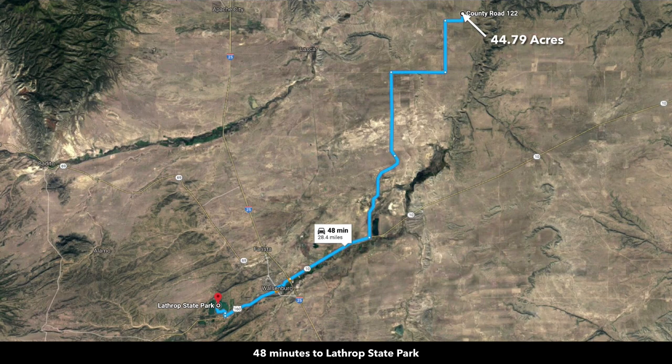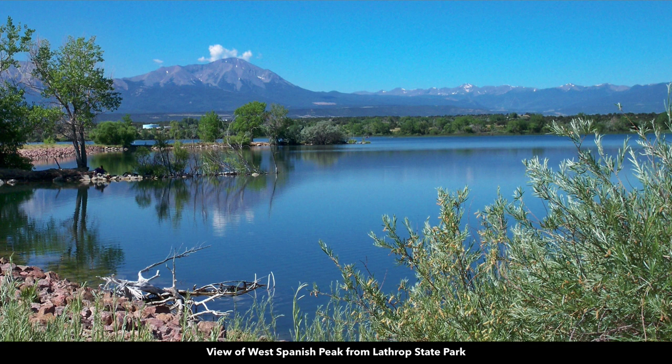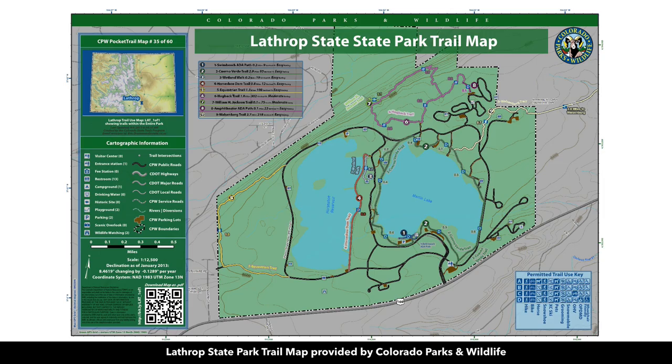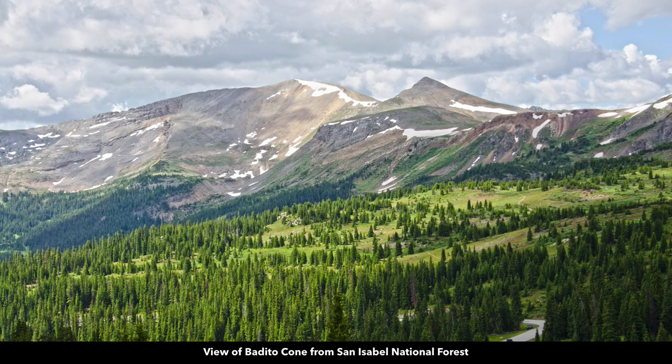About 48 minutes to Lathrop State Park, which has two lakes and roughly 1,600 acres of land — enjoy fishing, boating, water sports, hunting, and horseback riding. Just a little over an hour to the Bedito Cone, Greenhorn Mountain, and the San Isabel National Forest, which are very desirable for hunting, hiking, and recreation.